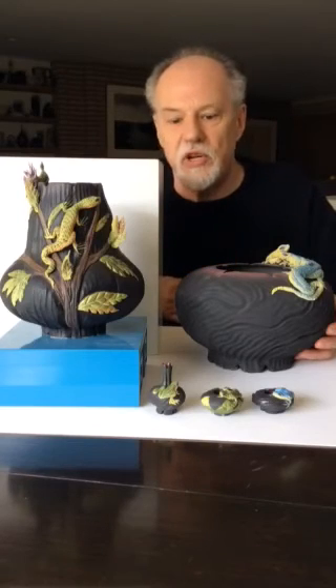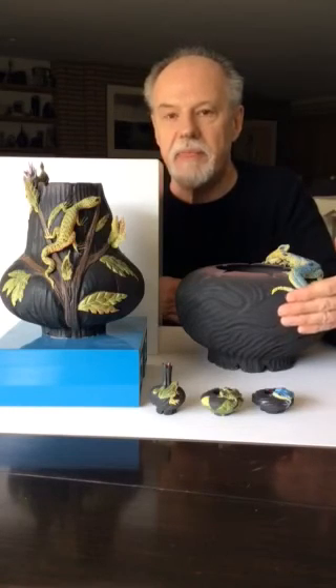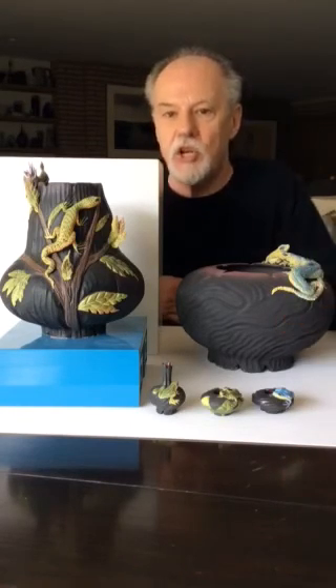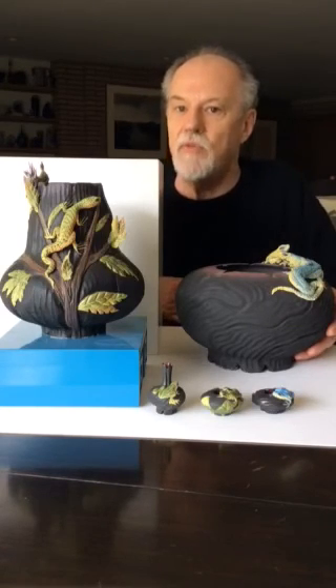Nancy also works in miniature scale. We have three examples down in the front here that have both frogs and lizards on them, and it shows how adept she is at creating in a variety of scale on the wheel.